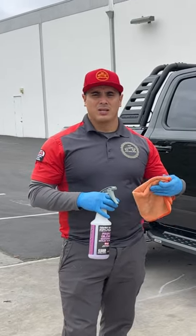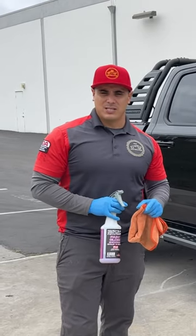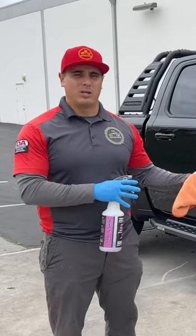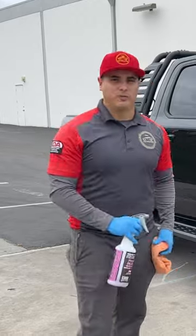Not only is it going to help remove streaks and give it that last final touch, but because of the anti-static properties, dust will not settle as much on it. It still will settle, but less dust will settle on the paint, so it'll stay cleaner a little bit longer. Pro tip for you guys.